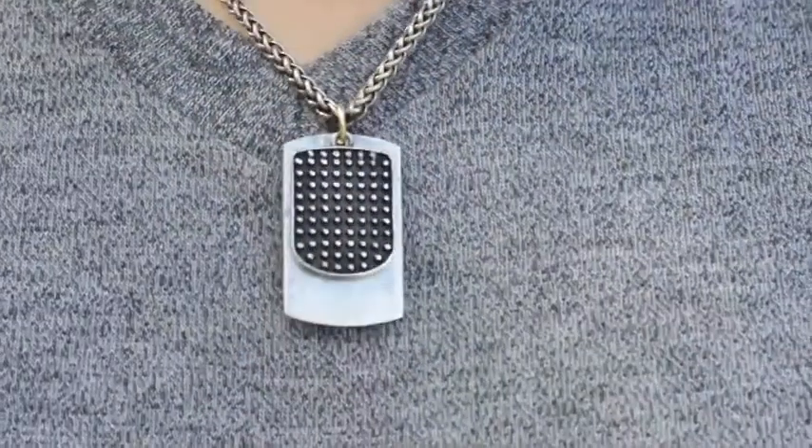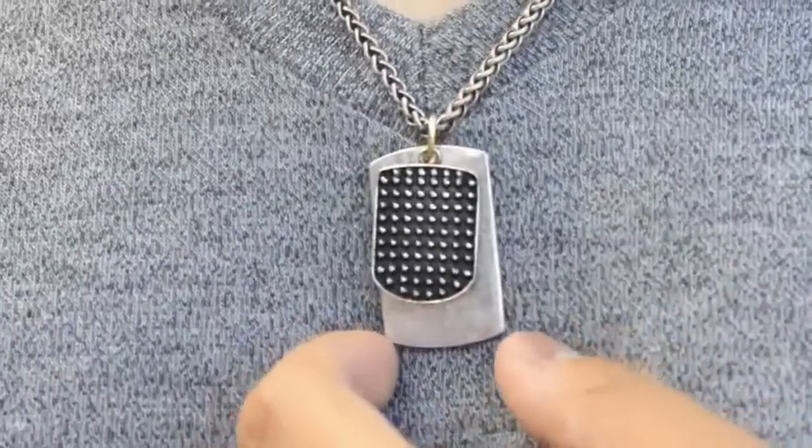Around my neck is a dog tag necklace that I got from Gus. I like it because it doesn't look like the normal dog tag. One of the tags is black with an embossed spike pattern on it.